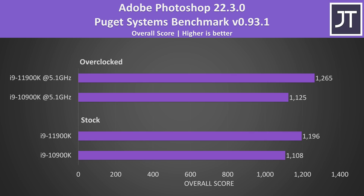Adobe Photoshop was also tested with the Puget Systems benchmark. I've found this test to be fairly single-threaded dependent, and although the 11th gen option was ahead again the gap is larger here — scoring 8% higher with both at stock, then 12% higher once both are overclocked.